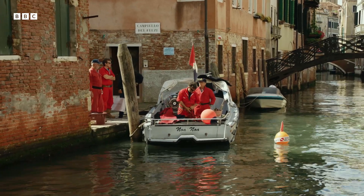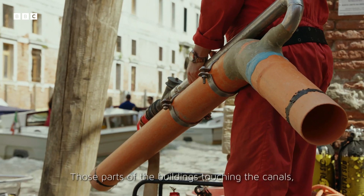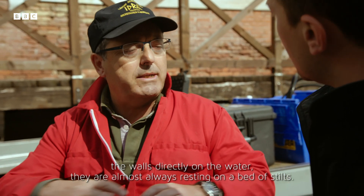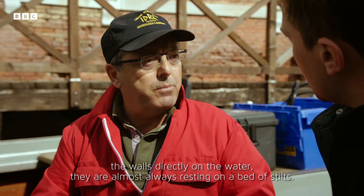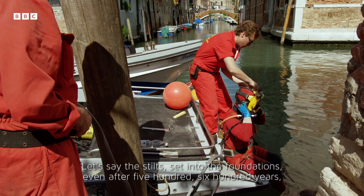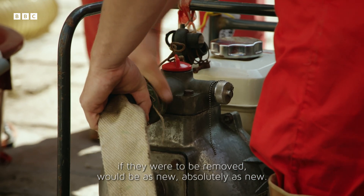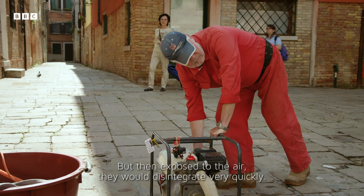Paolo Zanetti and his team are tasked with ensuring it lasts into future centuries. The parts of the buildings in contact with the channels — the wall found on the water — is almost always attached to a bed of piles. The piles in the ground, even after 500 to 600 years, if they are extracted, are absolutely new. But in the air, they are destroyed in little time.